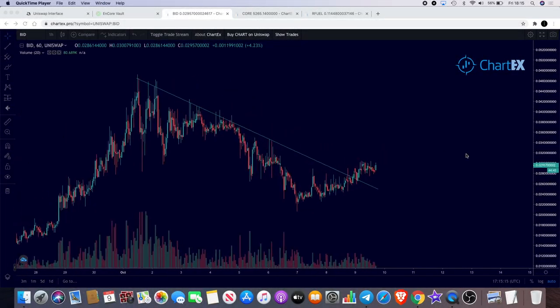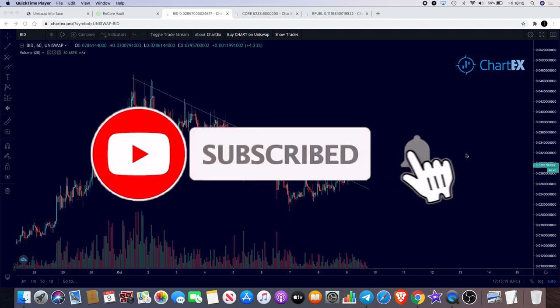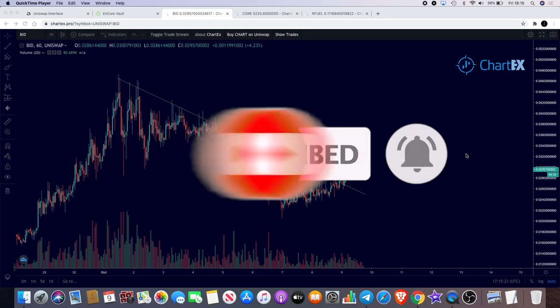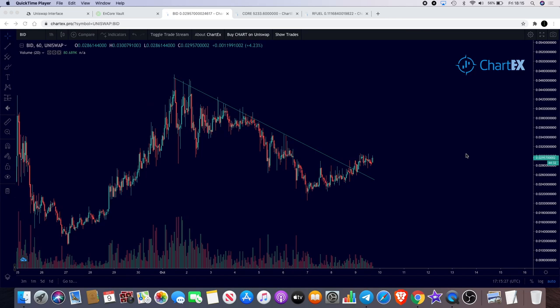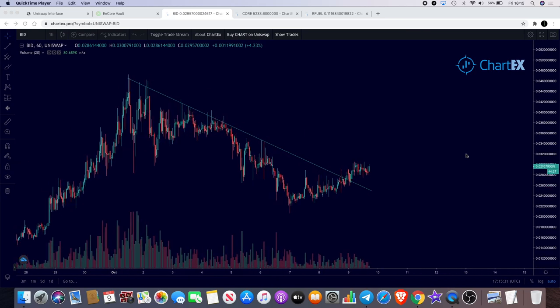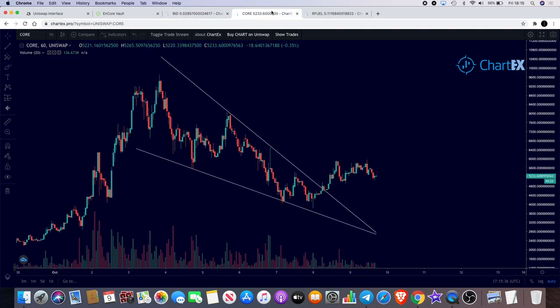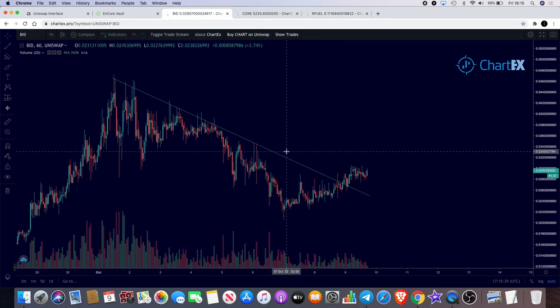Welcome back to the channel, guys. Crypto Lightsaber back again with another video. I'm going to kick this off with a little bit of simple TA and have a look at how we're going. Now we've reached the end of the week. Some of these coins we've looked at have moved. BuyNow is one of them, so we'll start with that. We're also going to look at Core, cVault Finance, and another one called RFuel — that's Real DeFi.